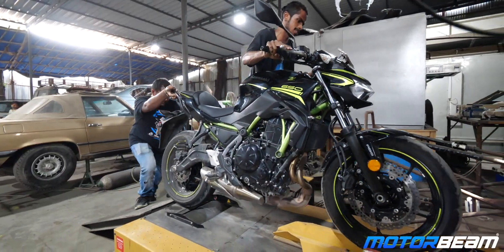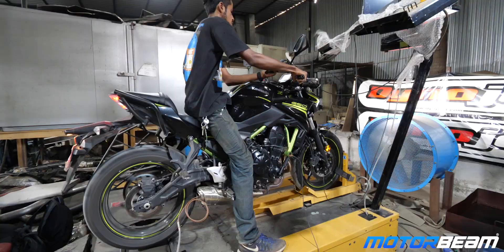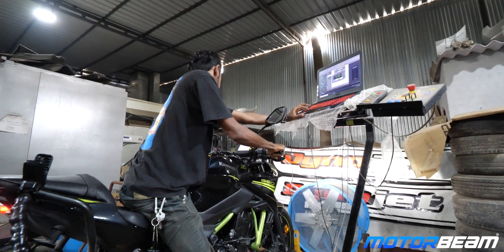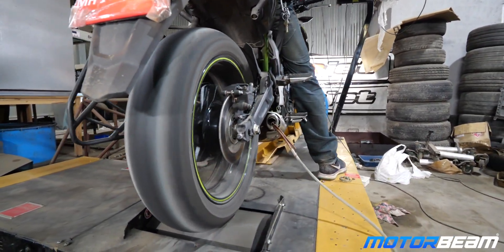The manufacturer showcases the power and torque figures at the crank, and due to the clutch, gearbox and the final drive — which is either the chain or belt — there is a decent amount of loss. On the Dyno test, we determine how much is the loss and what is the actual number we receive on the wheel during real-time riding conditions.